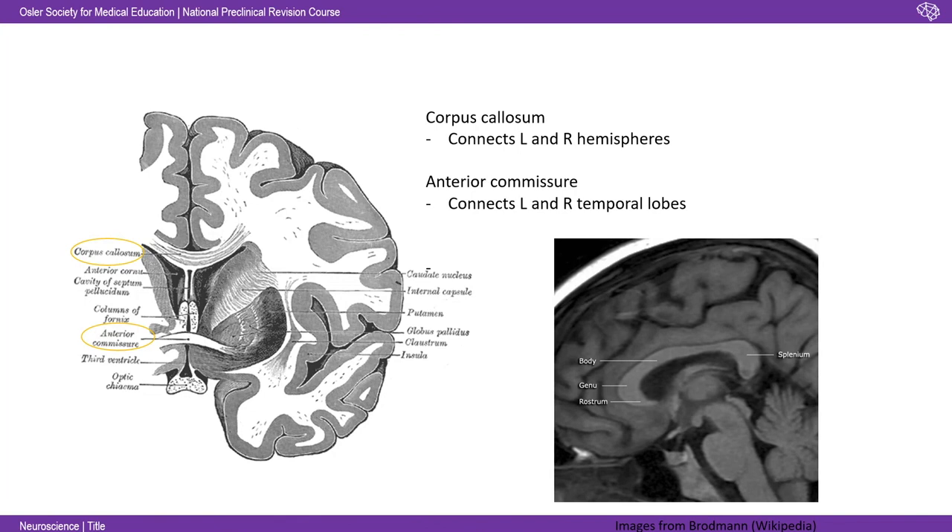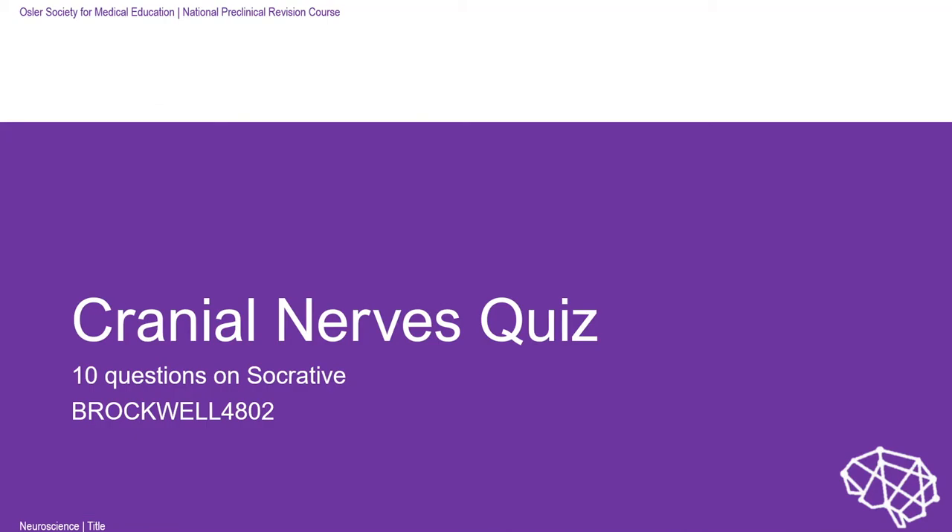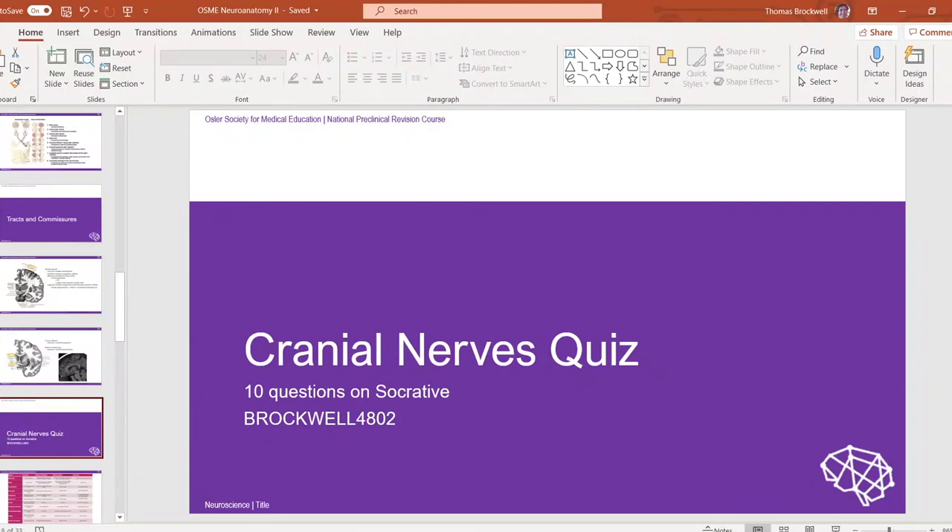That's it for death by neuroanatomy. There's a lot to crack through and it really is a rote learning exercise. Now for something more interactive: 10 questions on cranial nerves, all MCQs or true/false questions we can remember coming up in our exams. It's on Socrative — type in Brockwell 4802 — and hopefully you can have a go so we can assess your cranial nerves knowledge.